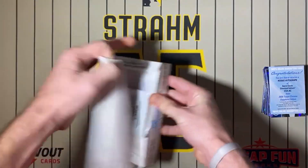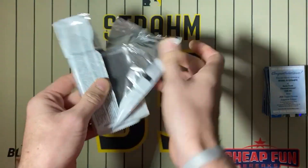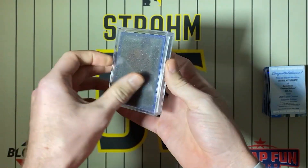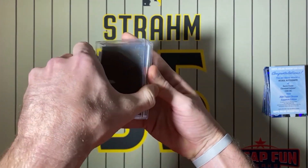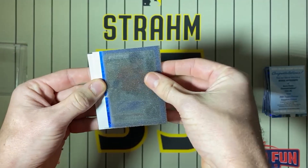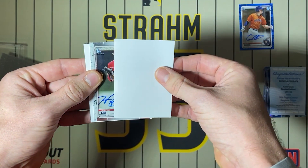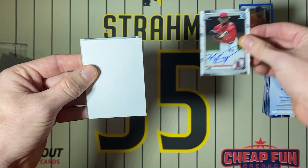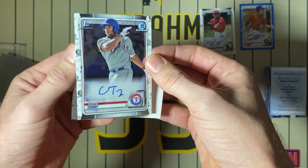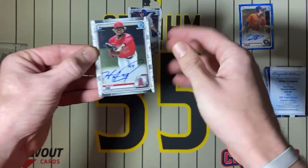Let's see what these three autos are for us. I have another box of Sapphire and another box of this, so we'll do another mixer like this — I don't know if it'll be the next one or maybe a box of Ben Baller in between. First card: Barber to 150. First Bowman of Hector Yon and Curtis Terry — CT2, is that what he goes by, or is that the end of his name Terry? Although Hector's got a nice auto.